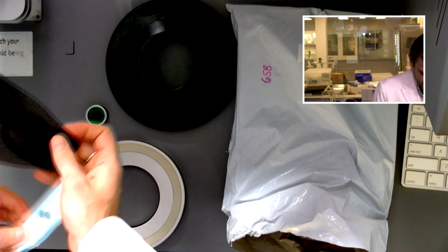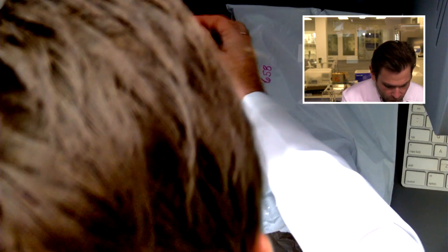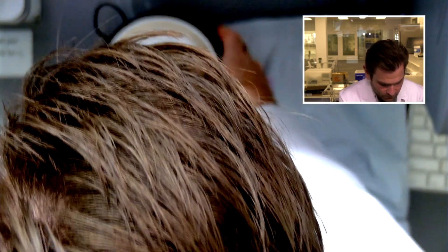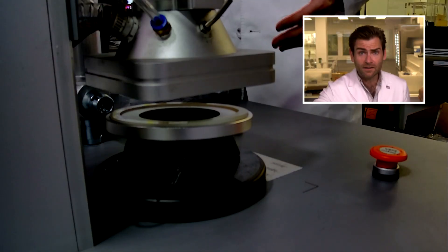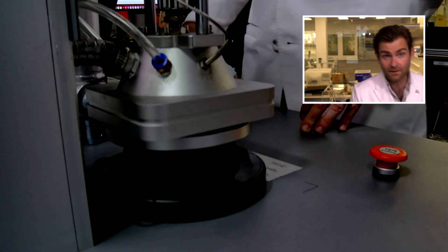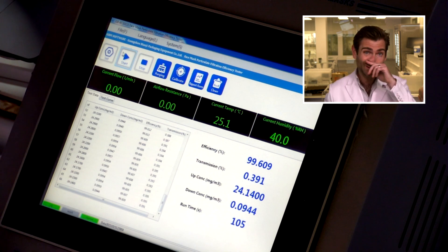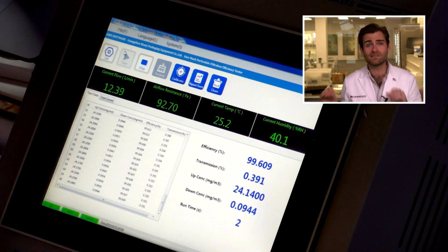This is a KF-94. I don't know about the actual standard itself except that the 94 stands for 94% filtration efficiency, and every time I test a KF-94 it's pretty much a good mask. If you have access to an English translation of the KF-94 format standard, I would love to read it. This is a PFE machine — a particulate filtration efficiency machine — meant to do the N95 test.